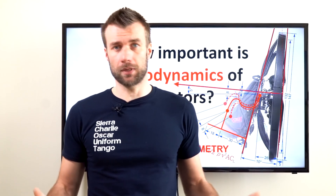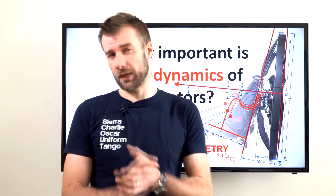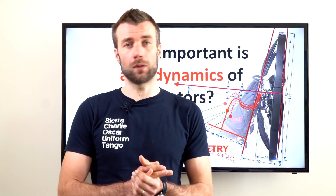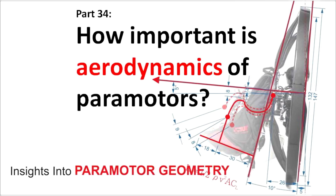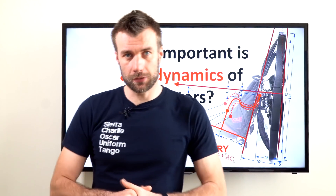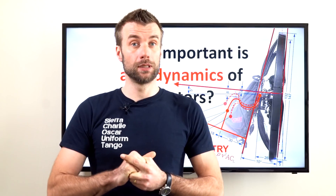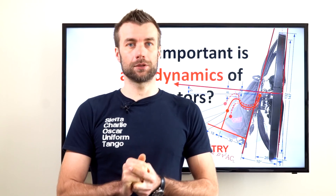In aviation, everything is about aerodynamics, and it doesn't seem to be so with paramotors. In today's chapter we'll discuss why it is so. Welcome to a classroom — insights into paramotor geometry. This is part 34 and it's one of my favorite topics.